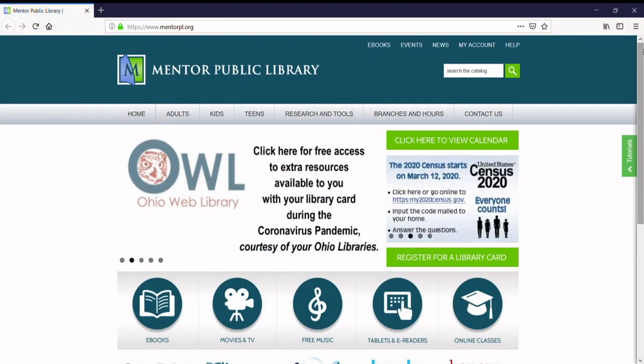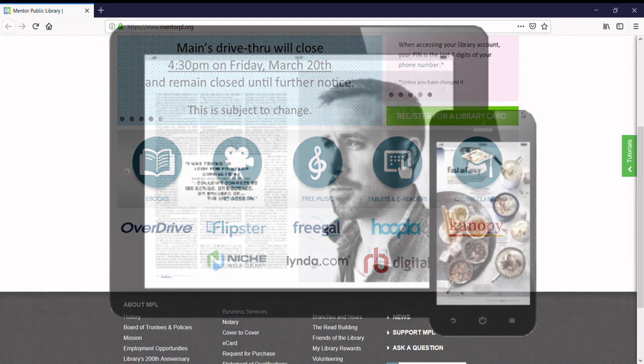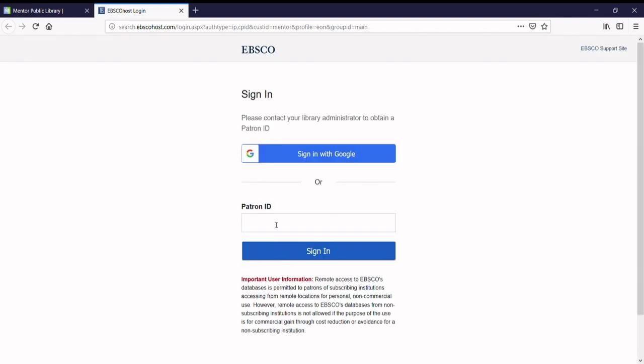First, open Flipster by clicking on the logo on the library's website, or by downloading the Flipster app from your device's app store. Next, sign into Flipster by typing your library card number in the patron ID box.